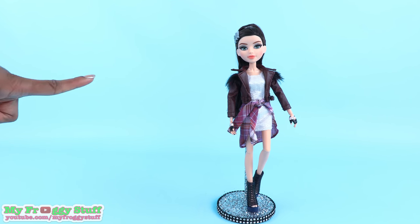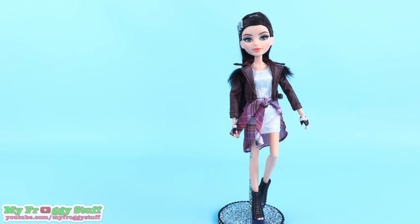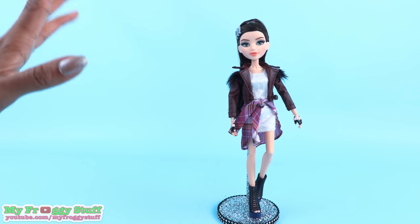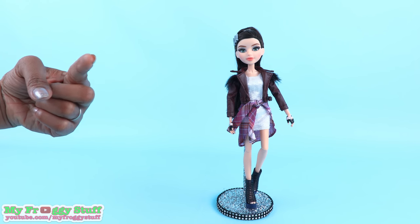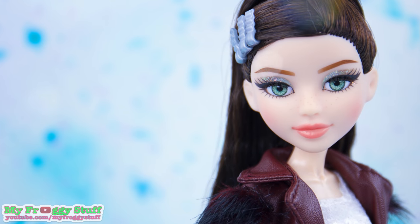Thank you for joining us while we tried out Project MC Squared Mikayla's Cocoa Bronzer Experiment. Like, comment, share, and subscribe. Don't forget to ring the bell and follow us on Instagram at MyFroggyStuff and TheFrogVlog. We will see you next time for another Unbox Daily. And that's our collection!